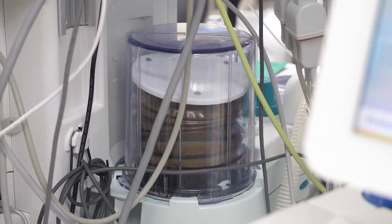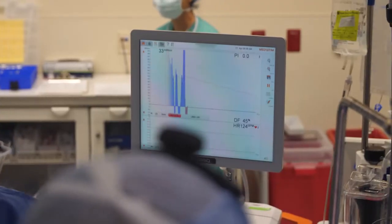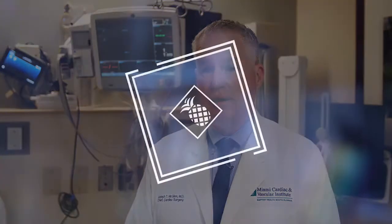You have fewer blood transfusions because of less blood loss due to the small size of the incision. There's almost no infections — I have the world's largest series of minimally invasive coronary bypass cases and I haven't seen a single infection yet.